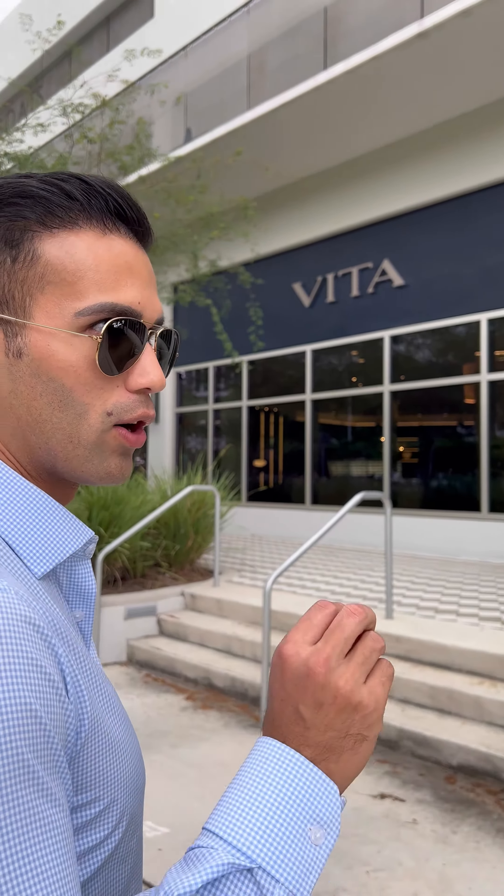Hi friends, I'm here to tell you today about Coconograph's newest construction project, Vita. Let's go check it out.